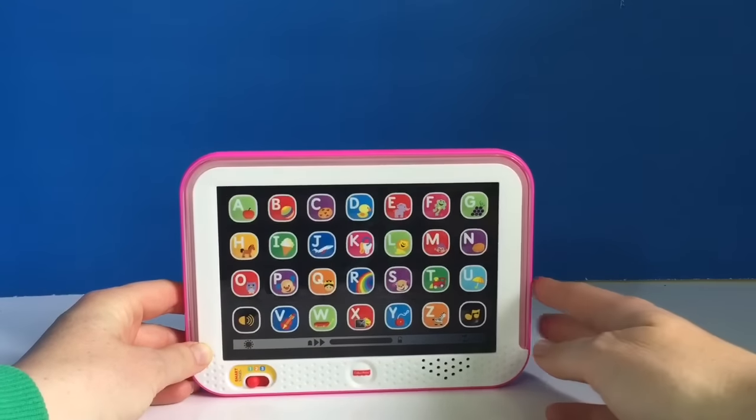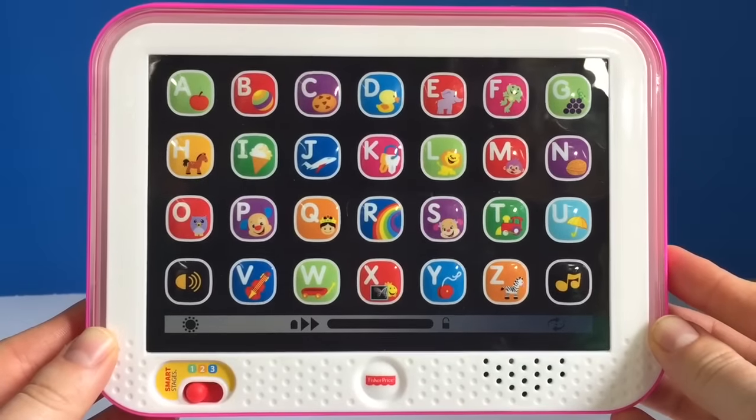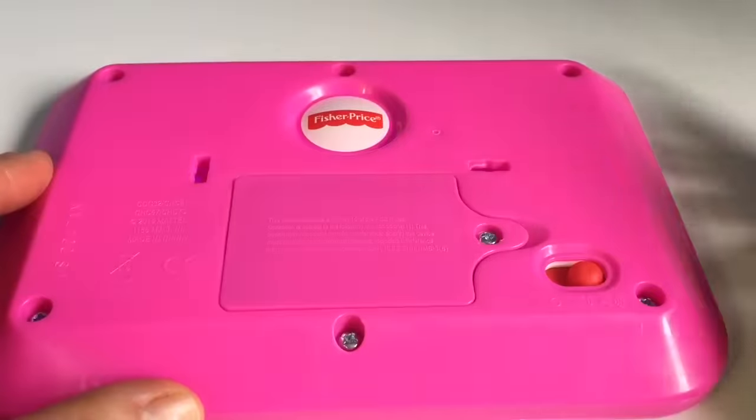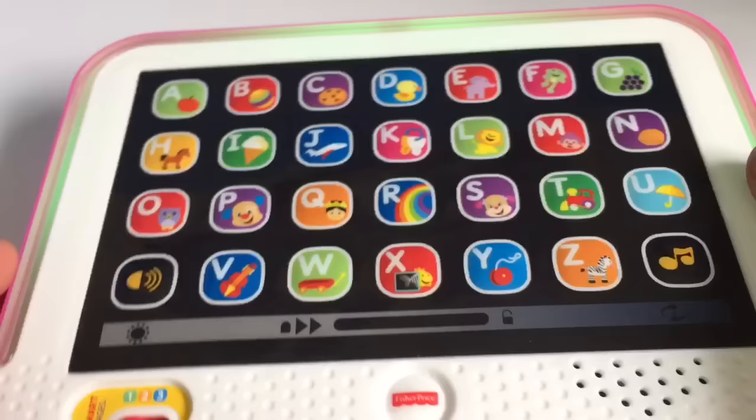Hello and welcome to Tiny Treasures. Today we're going to learn the alphabet and letter sounds with our Fisher Price button pad. Level one. Let's have some fun.